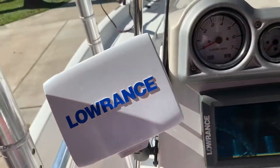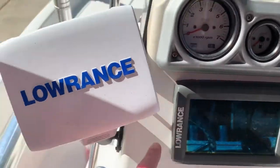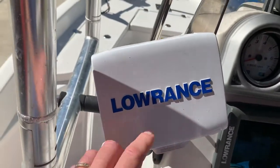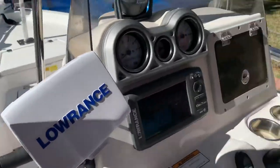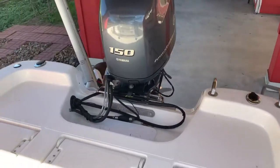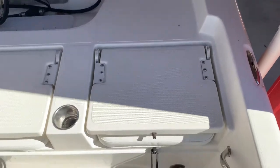There are two fish finders. One is the Elite Seven High Def, and this one I installed after the fact. This one rotates around so you can see it from the forward end if you're fishing up front. I like to know the depth without having to constantly bother my fishing partner and ask what the depth is if we're doing a drift or something like that.